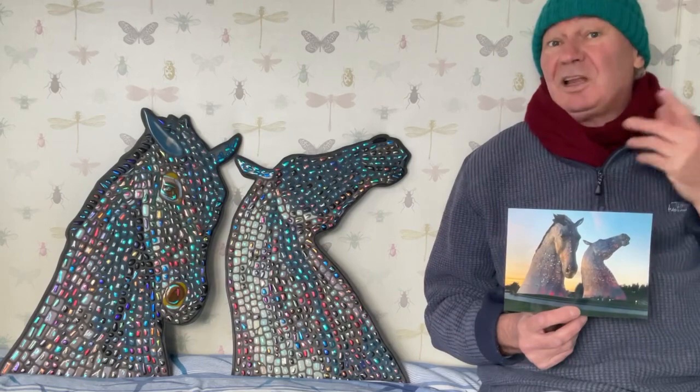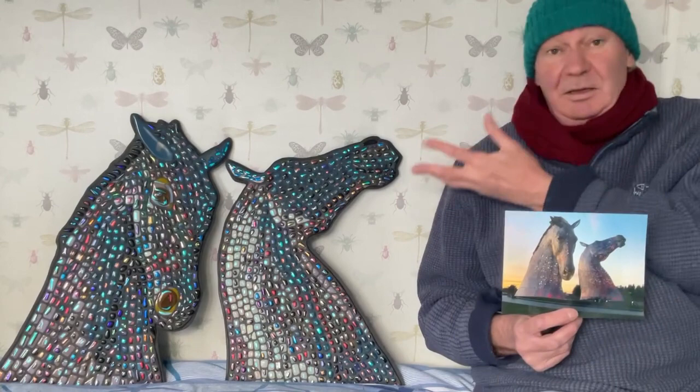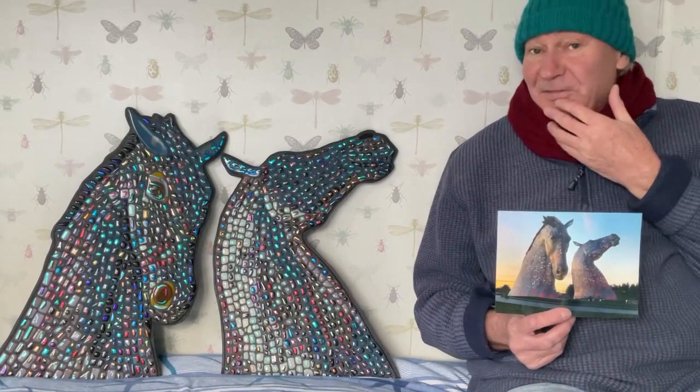What happened was my client went to Falkirk on holiday and saw these, and they're fans of my work, so they thought, wouldn't that look splendid in mosaic? And they've commissioned me to reproduce these huge sculptures in mosaic.